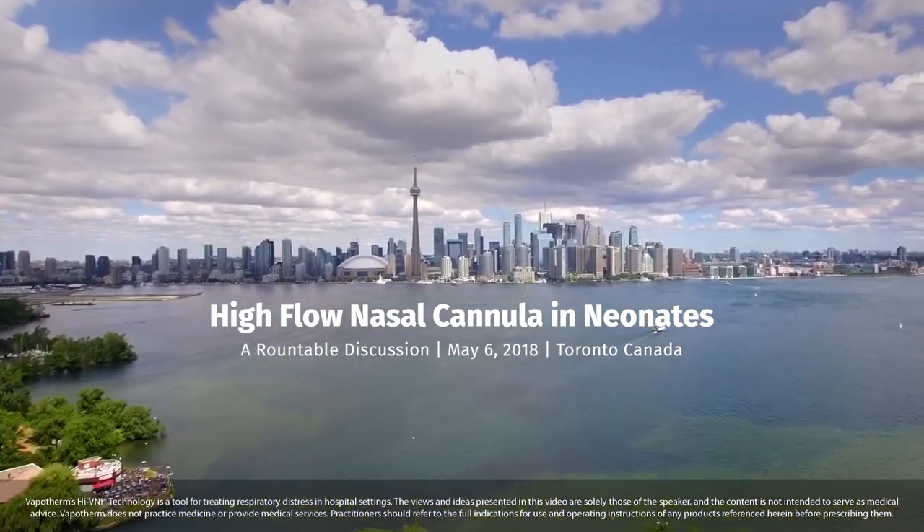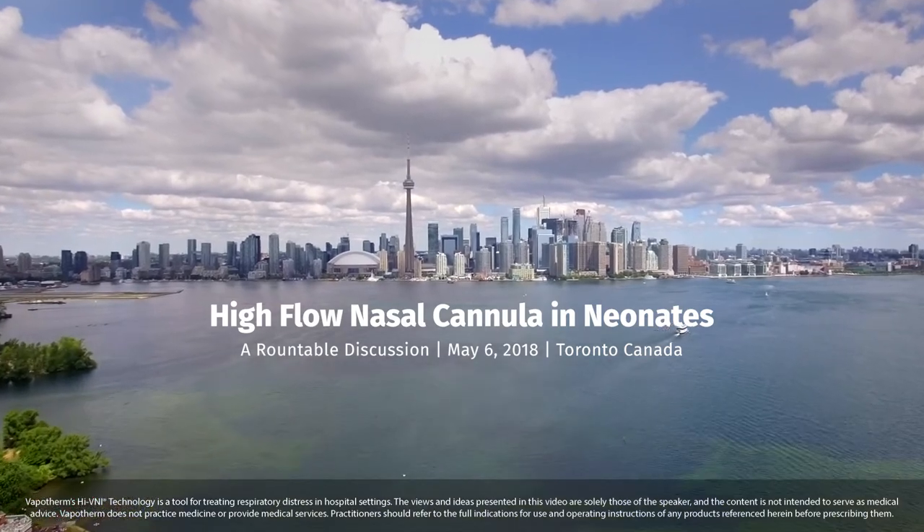Good afternoon, everyone. My name is Mike McQueen. By way of disclosure, I am the Vice President of Medical Education for Vapotherm. Prior to that, I was in clinical practice for 27 years as a neonatologist at various Level 2, 3, and 4 NICUs. The purpose of this discussion panel is to discuss the role of high-flow therapy in the management of the neonatal patient in the NICU.